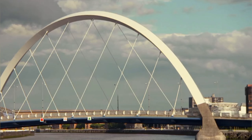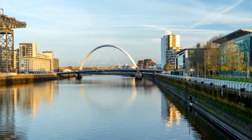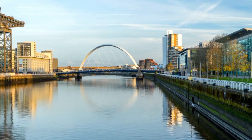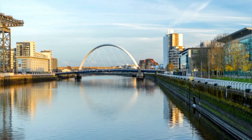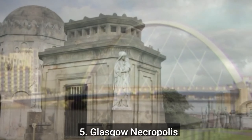The Finnieston neighborhood, located near the Clyde Arc, is known for its trendy restaurants and shops. It's a great place to grab a bite to eat or enjoy a drink after visiting the bridge. Whether you're walking across the bridge or simply admiring it from a distance, the Clyde Arc offers stunning views of the city's skyline, especially at sunset.